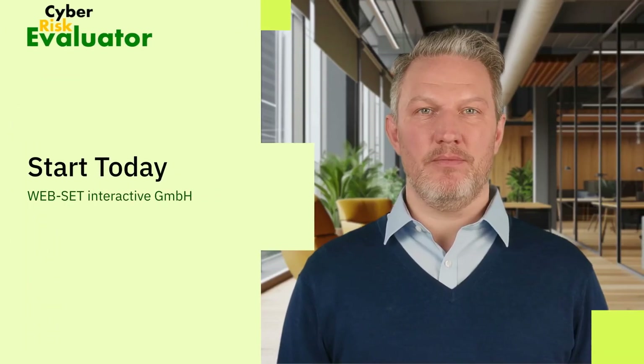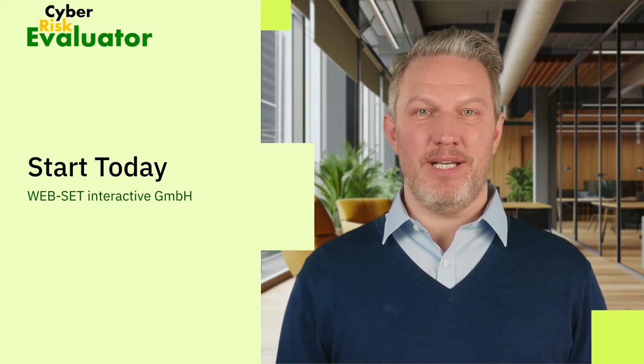Start for free, use our tools, see the value, and when you're ready to certify your skills, join the ranks of cyber professionals with CRE CA or CRE CISO. Visit www.cyberriskevaluator.com and take your cyber future into your own hands.